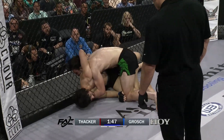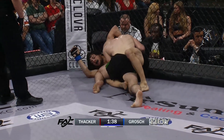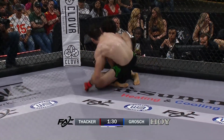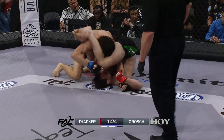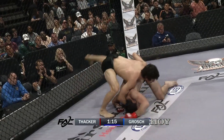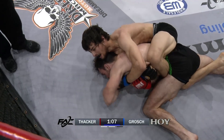Good positional awareness by Justin Thacker. Thacker now trying to step over and through, back into the open half guard of Zach Grosch. 145 remaining in round two. Strikes right here would do Thacker very well — he's got him picked up against the cage, side mounted. Strikes right here could definitely do some damage. The positional awareness, good defensive awareness from Zach Grosch. Good on Grosch to defend that — kind of trying to get your elbow through the crotch. Did a good job.